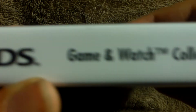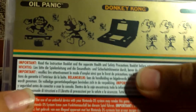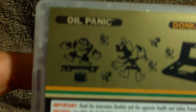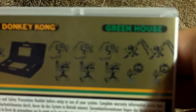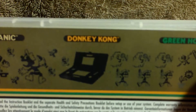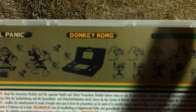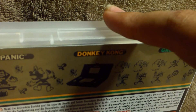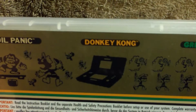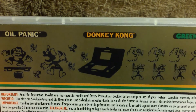And the Nintendo DS Game & Watch Collection. On the back, you've got the games included on the game cartridge, which is Oil Panic, Donkey Kong, and Greenhouse. One other thing I forgot to mention: this item cost me 5,000 stars from Club Nintendo, which I've been saving up for a little while.